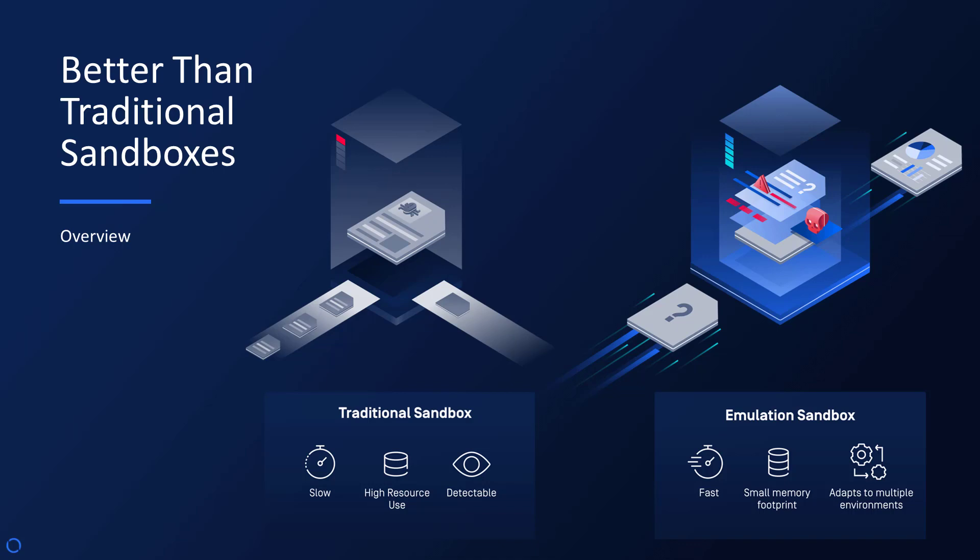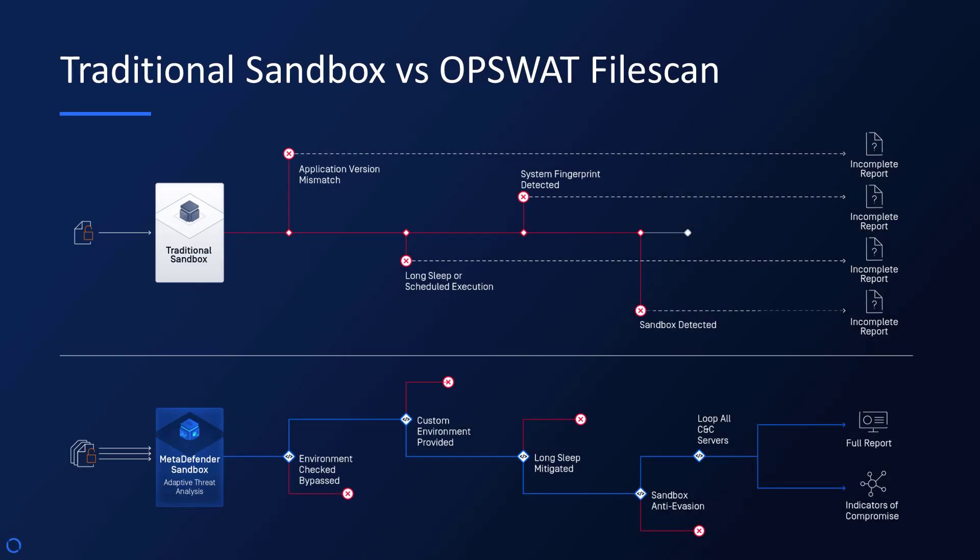Its small memory footprint and speed mean you can deploy it widely without the drag on resources that other solutions entail. Facing sophisticated threats, MetaDefender Sandbox excels where traditional sandboxes fall short. By bypassing environment checks and mitigating anti-evasion tactics, our sandbox ensures comprehensive analysis and reporting, drawing from a live feed of 50 billion data points.